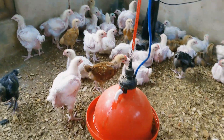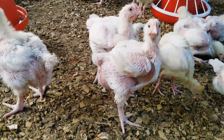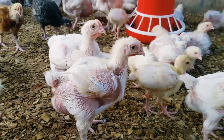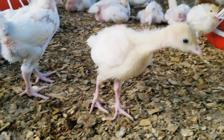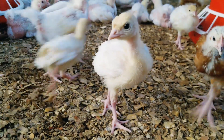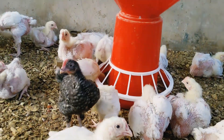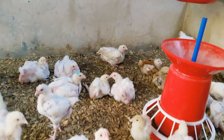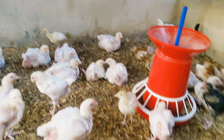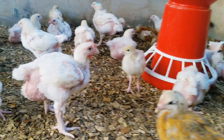Alright guys, we are here again and our broilers are three weeks — yes, I said it, three weeks on the dot. If you have been following, you'll notice that after a week they came in, I took in some turkeys. You can see this is a two-week-old turkey, and there are others — about 10 of them. The broilers are now three weeks old, you can see how they are looking.